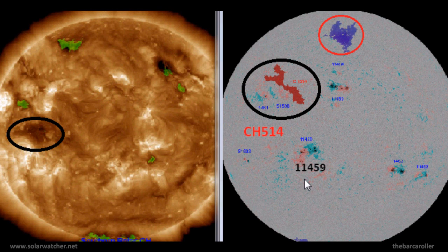There's also a developing region above active region 11459. This is a large coronal hole formation visible on the left-hand side of the screen, and it has developed over the last 24 hours. This may also produce a significant earthquake during this watch.